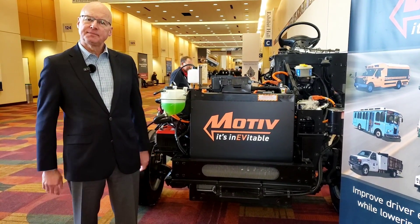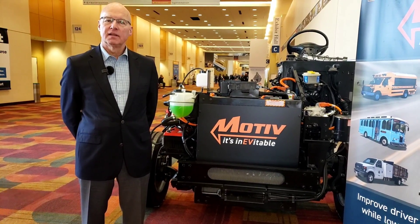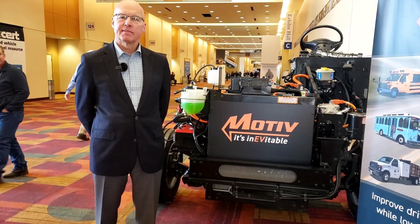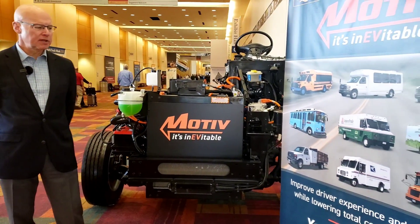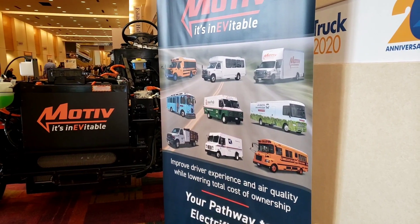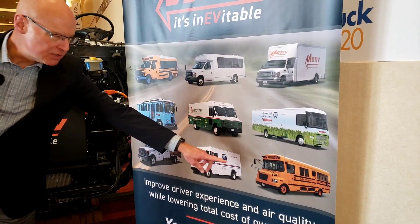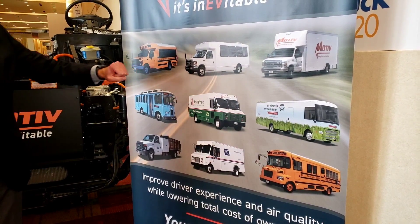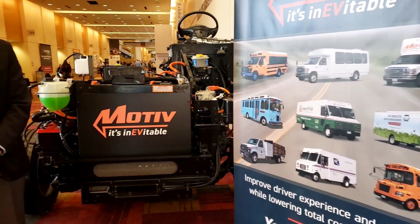And what exactly is an F59 chassis? What kind of vehicles would you say that would transform themselves into? F59 chassis are used by a number of different bodybuilders. As you can see here, it could be anything from step-in vans to school buses, shuttles, work trucks, box trucks, and so on.